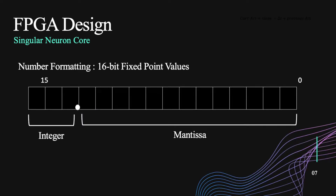Another important aspect was our numbering format, which is standard across the entire design. We use 16-bit fixed point values where the top three bits are the integer and the rest is the mantissa, which gives us pretty good precision — important for spiking times. This does limit our range of weights and delays to an integer value of seven, but for our application, this doesn't end up being an issue at all.